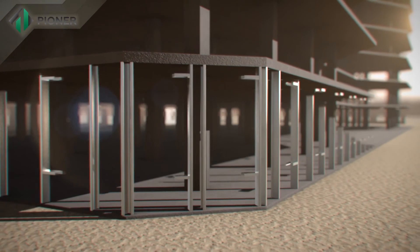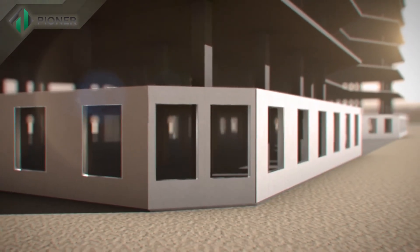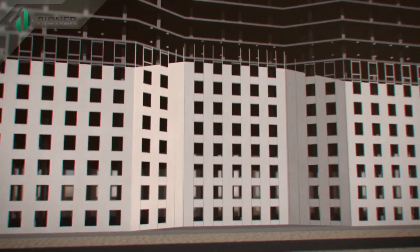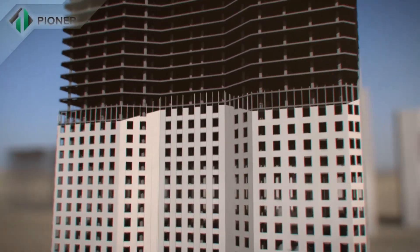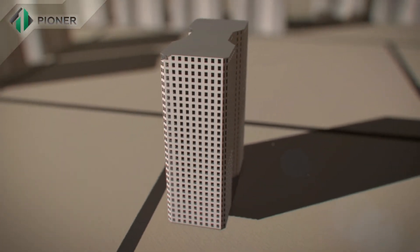Pioneer innovative technology is applicable for construction of buildings and enclosing structures of building envelopes of any height and number of stories.